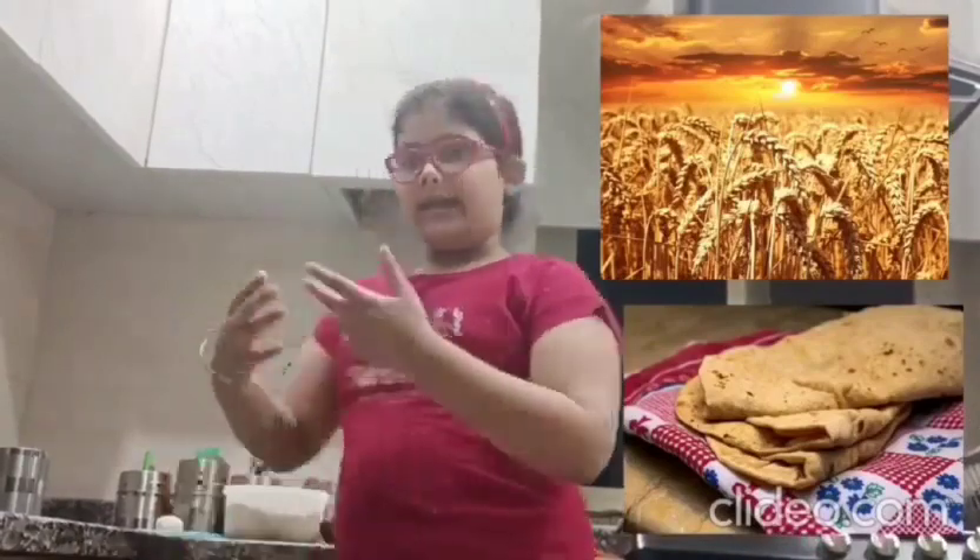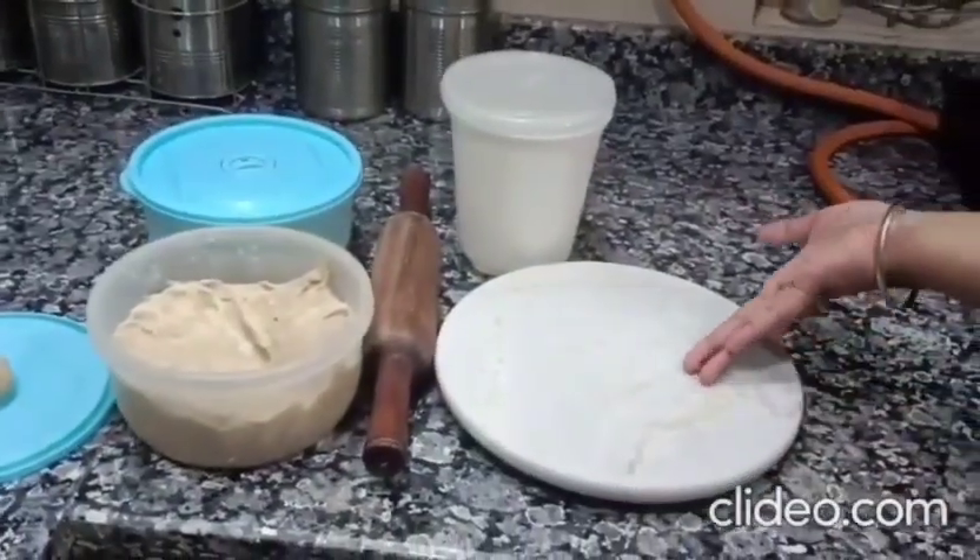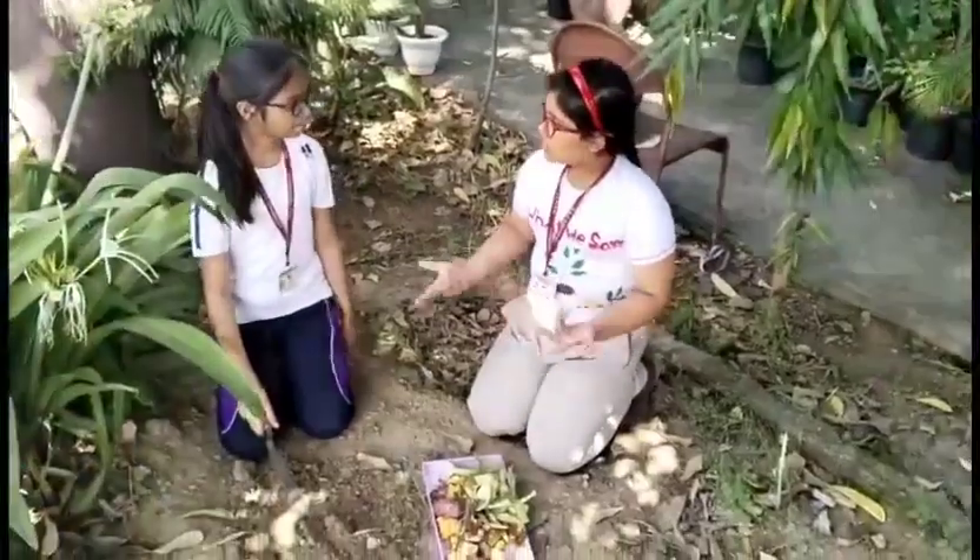From wheat we get flour in our hands. Chefs and bakers use this wheat flour to make many types of dishes, like rotis to eat with a vegetable.